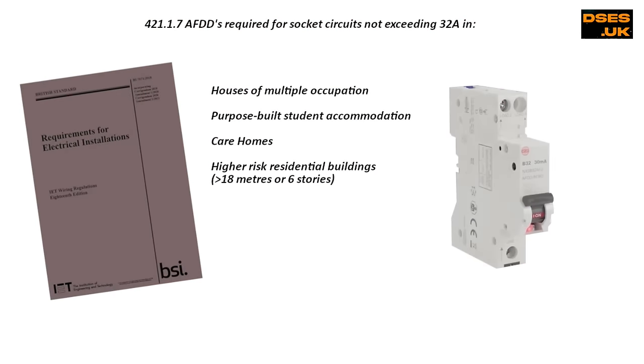It wasn't until BS7671 18th edition amendment 2 landed on our doormats in March of 2022 that most folks started taking them seriously, as it was this change which made them mandatory for houses of multiple occupation, purpose-built student accommodation, care homes and buildings over 18 metres or six storeys, whichever comes first.